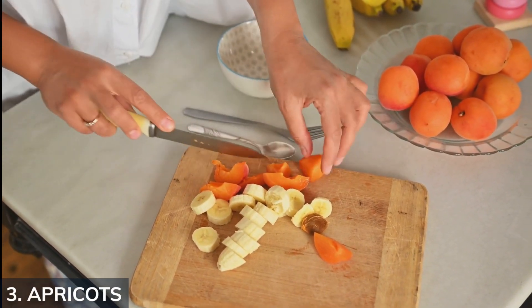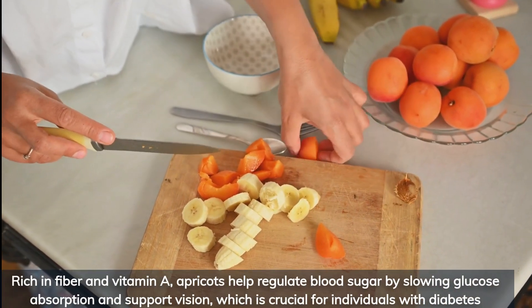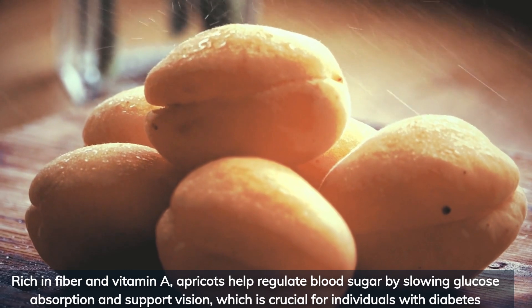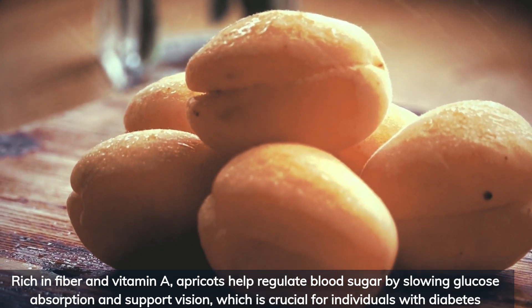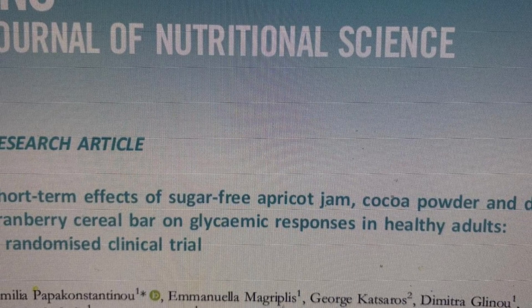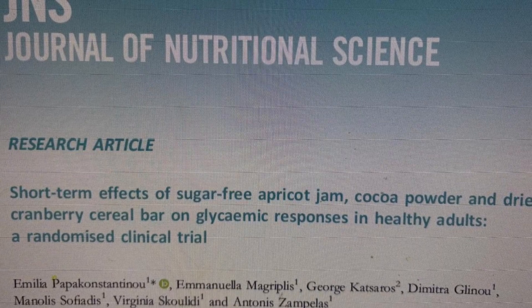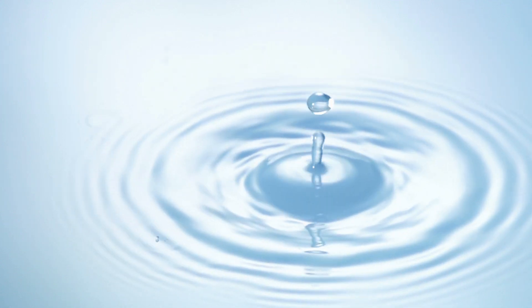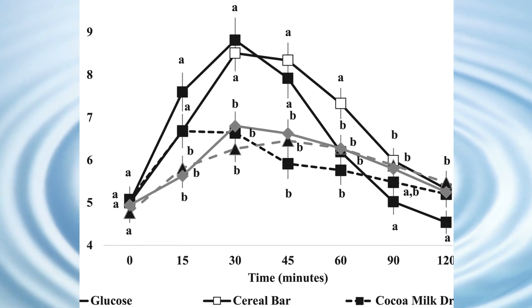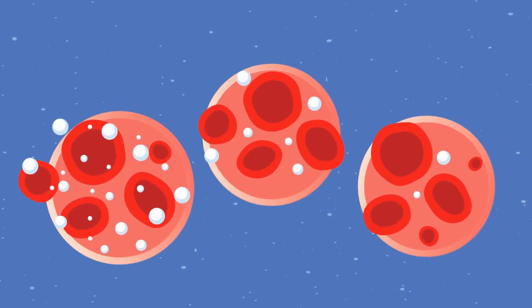Now, let's explore apricots — a small fruit making a significant impact on blood sugar control. Rich in fiber and vitamin A, apricots help regulate blood sugar by slowing glucose absorption and support vision, which is crucial for individuals with diabetes. In a randomized clinical study by Papakostatino and colleagues published in the Journal of Nutritional Sciences, various sugar-free breakfast items were compared on post-meal blood sugar levels. Participants consuming apricot jam experienced a notable reduction in blood glucose concentration just 15 minutes after consumption, highlighting apricots' potential in managing post-meal blood sugar spikes.